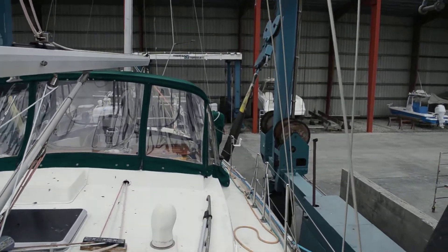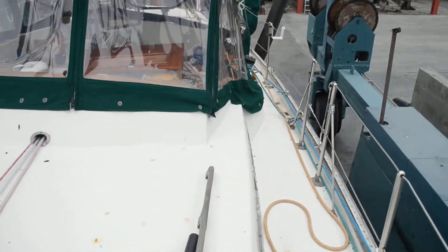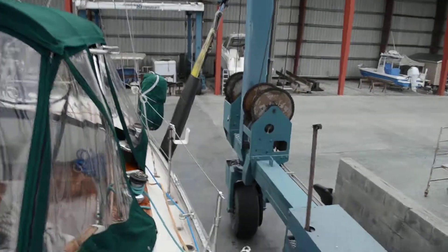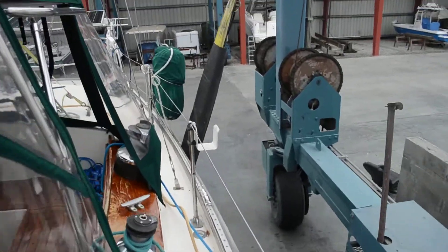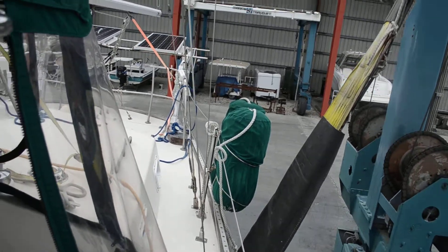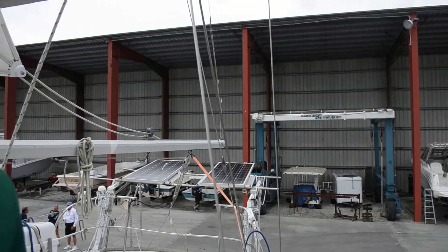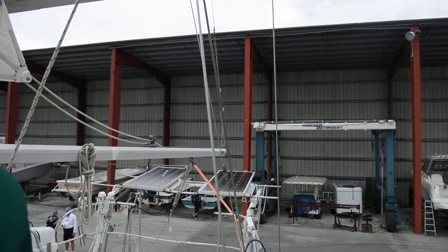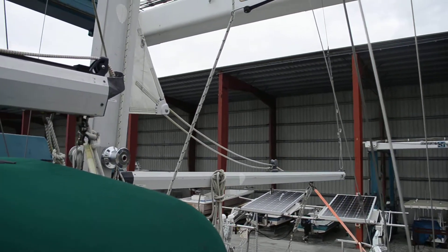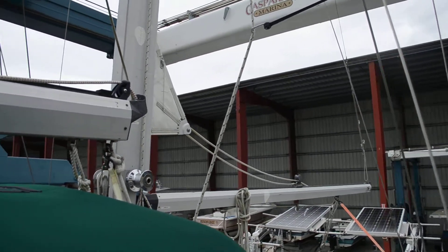It's kind of messy right now because we are in the yard. However, this is an excellent vessel. Anytime anything goes wrong the owner is on top of it — he didn't think his RPMs were coming up to what they should be, so it was straight to the yard with it. You can see everything is roller furling here.